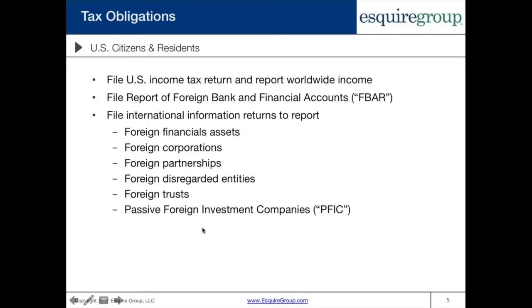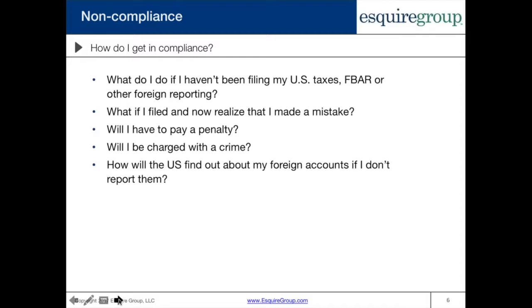Failure to file the FBAR results in some pretty substantial penalties. The U.S. also has several international information returns that need to be filed to report ownership or certain transactions with various types of foreign entities — for example, Form 8938 to report foreign financial assets, Form 5471 for foreign corporations, Form 8865 for foreign partnerships, Form 8858 for foreign disregarded entities, Form 3520 and/or 3520-A to report foreign trusts, Form 8621 for passive foreign investment companies, which are basically foreign mutual funds, and some other miscellaneous international information returns. Failure to file these, especially as it relates to foreign income or assets, can carry fairly substantial penalties.